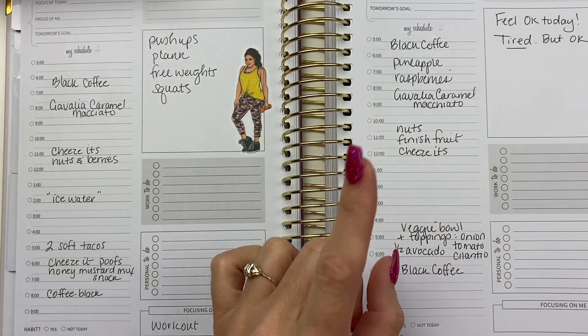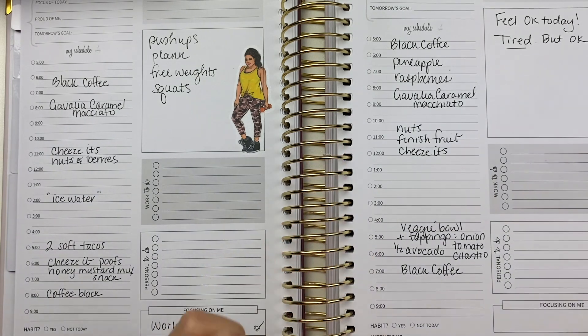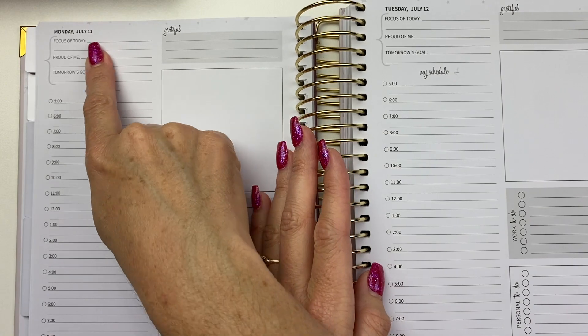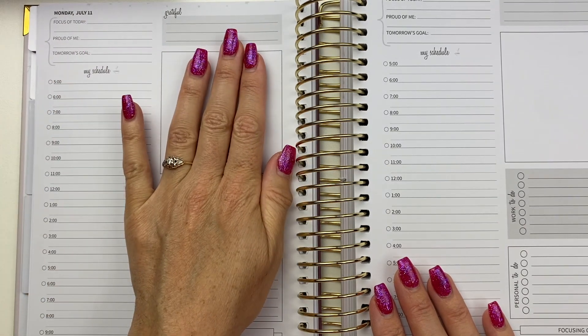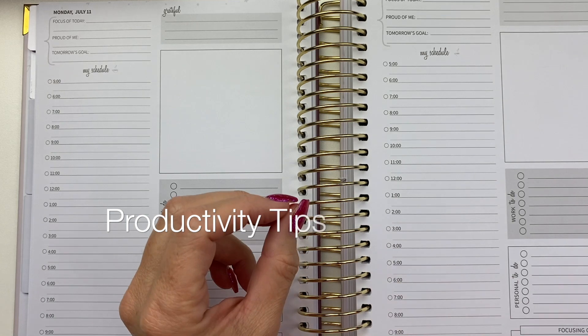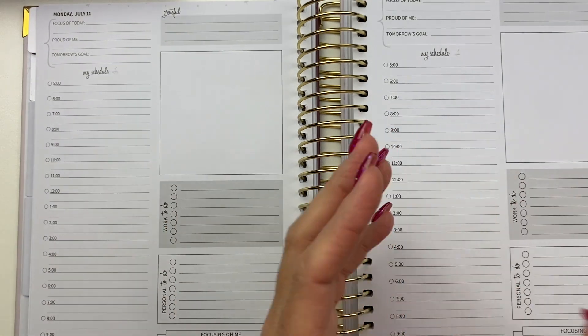I'm also probably going to use it for one more thing, and that's the tip I have for you today. Here is this coming week — I'm filming this on the 10th and tomorrow is Monday, July 11. Here's one of my best productivity tips for using your planner and getting things done.